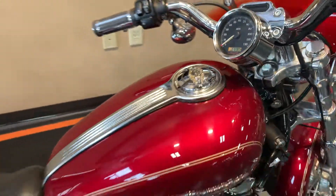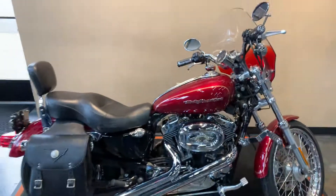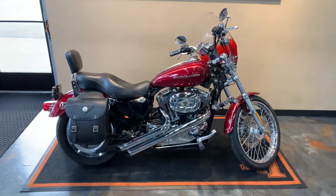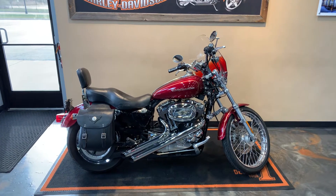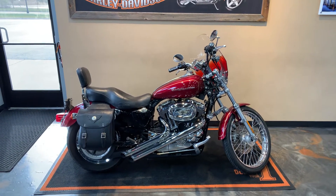This bike is here at Vandervest Harley-Davidson, 1966 Velp Avenue in Green Bay, Wisconsin. You can give us a phone call at 920-498-8822.